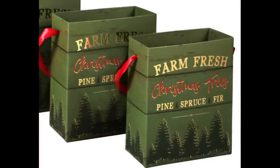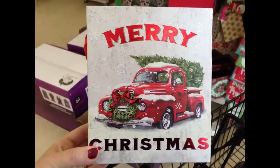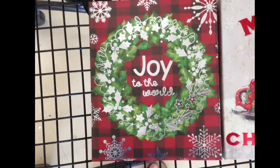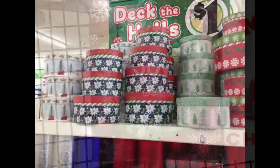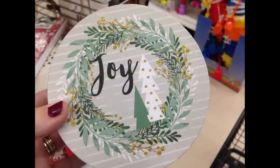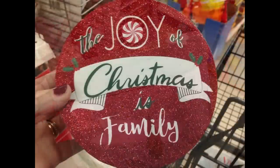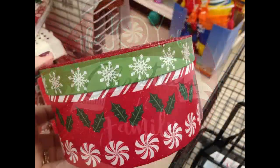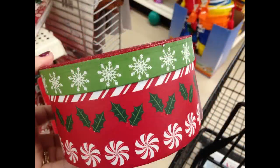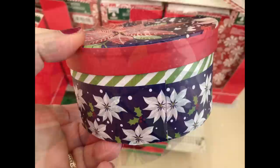Moving into seasonal — they had boxes that look like gift bags in a farmhouse style: a camper, a little red truck, and a wreath that says 'Joy to the World.' They also had round nesting boxes in about four different sizes with a decorative top and matching sides, some with pop-up characters on top and some with glitter.